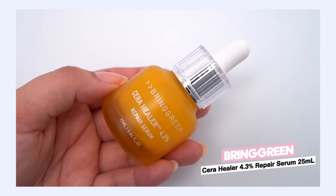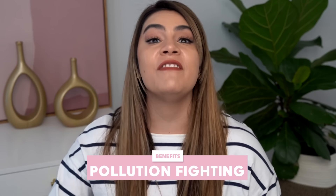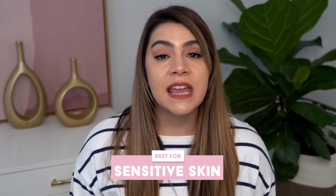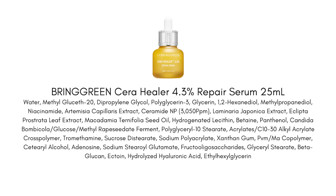Bringgreen Cera Healer 4.3% Repair Serum. This is going to really help with barrier strengthening as well as fighting pollution, allergens, and irritants in the air. It's going to be best for those who have sensitive skin or those struggling with dehydration. The ingredients really do address three things: hydrating the skin and soothing the symptoms of dehydration, strengthening your skin barrier — which is actually the root cause of the dehydration — and providing really strong antioxidant protection, not just from the aggression of the sun, but also environmental aggressors like pollution and allergens in the air.